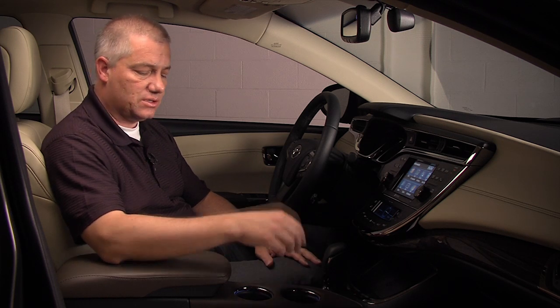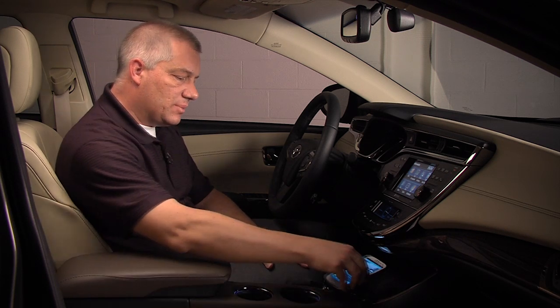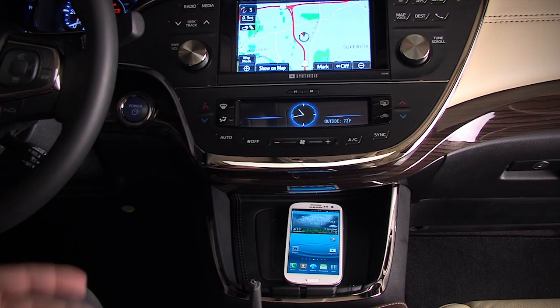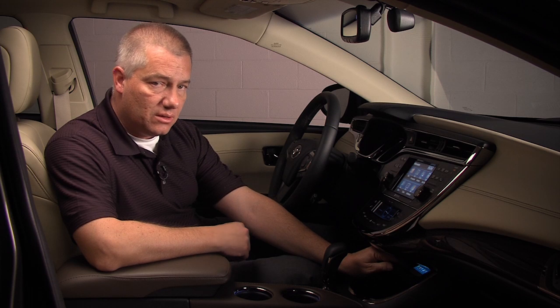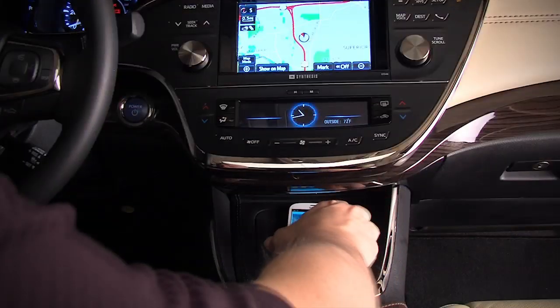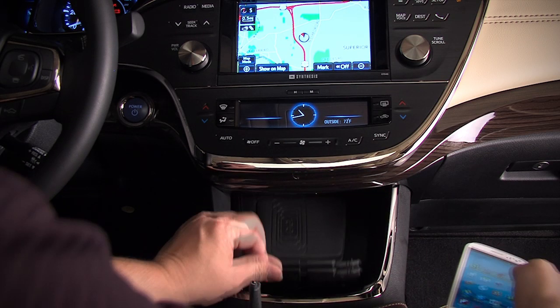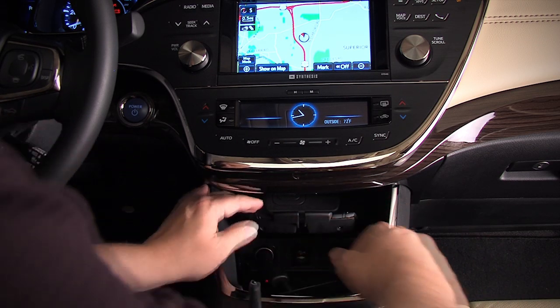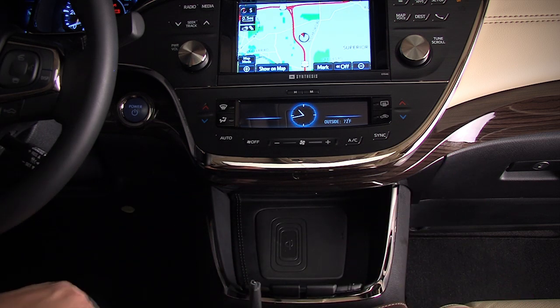I'd like to give you a demonstration. The first application is to simply put the phone on the e-bin tray. You're able to access the storage underneath the e-bin by sliding the tray up. You can also use the e-bin storage area to conceal your cell phone while you're driving or while you're going into the store. Close the tray and it's concealed.